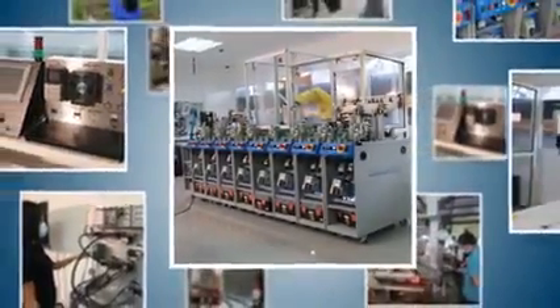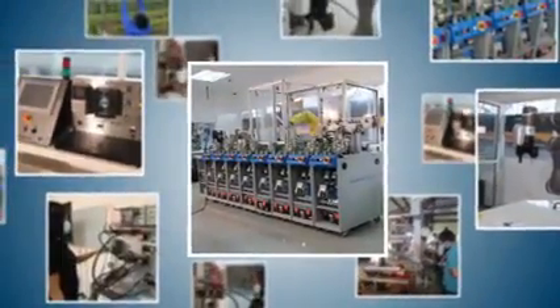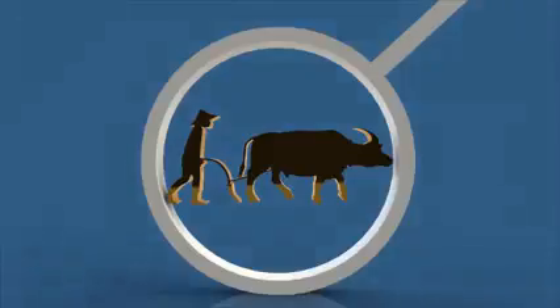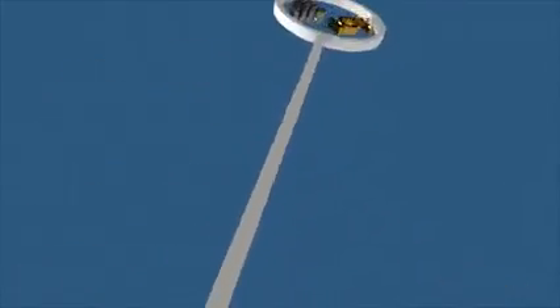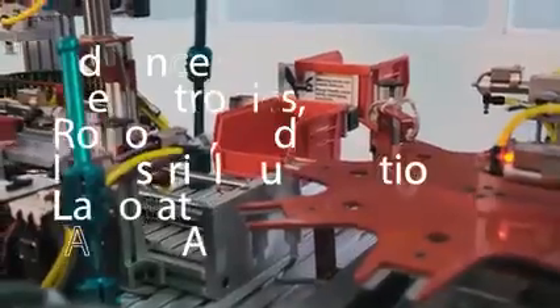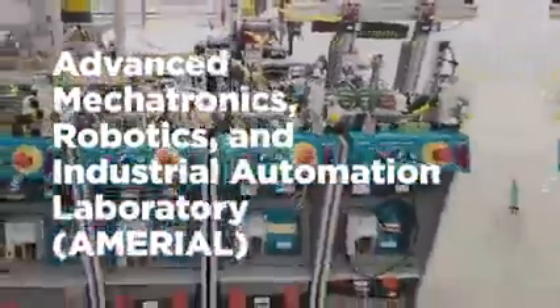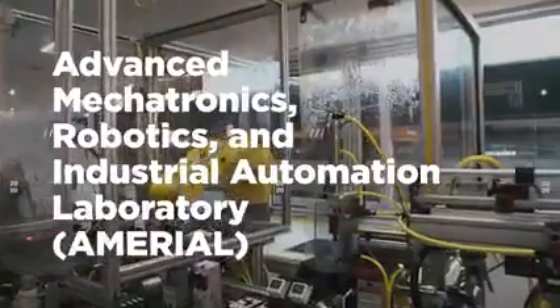Technologies keep changing the way we do things — mechatronics, robotics, industrial automation. We have all these in the Amirio. We are presently implementing the establishment of the Advanced Mechatronics, Robotics, and Industrial Automation Laboratory, or the Amirio.